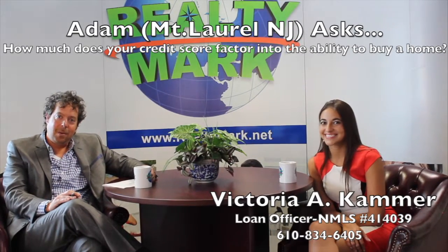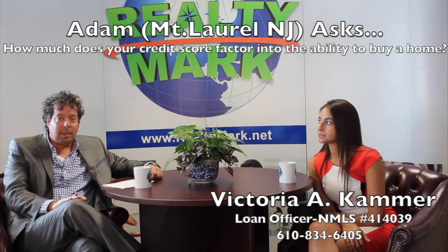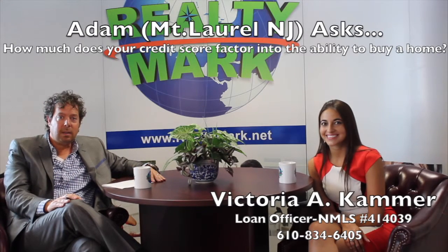Okay Adam, you got it there. So just getting one of those credit scores online doesn't mean that's your exact score, because there are three bureaus and they usually take the middle score. So just because you only got one doesn't mean that's your true score. Good luck with everything.